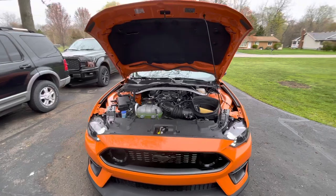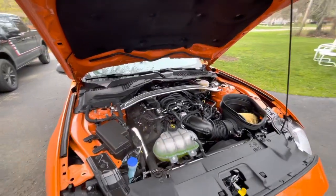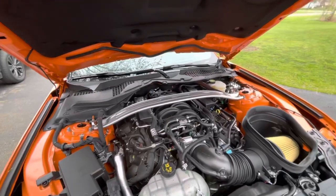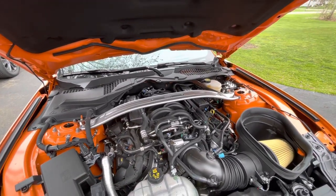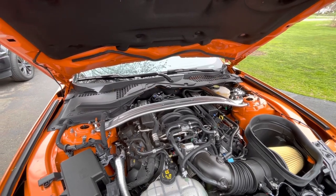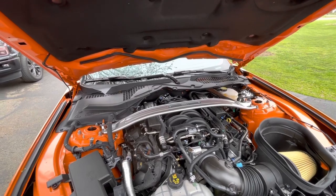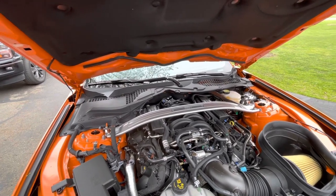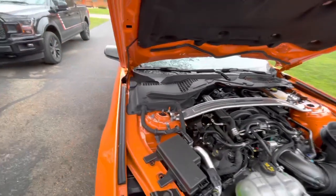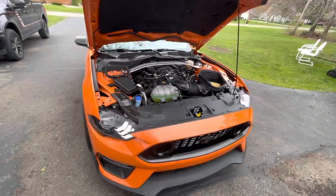Here's the 2021 Ford Mustang Mach 1, and I'm telling you this car is awesome! I love it. It's got the 5.0, 480 horsepower at the crank. It's got the GT350 intake, the GT350 six-speed transmission, and the adjustable struts. This car is just fantastic — I love it.